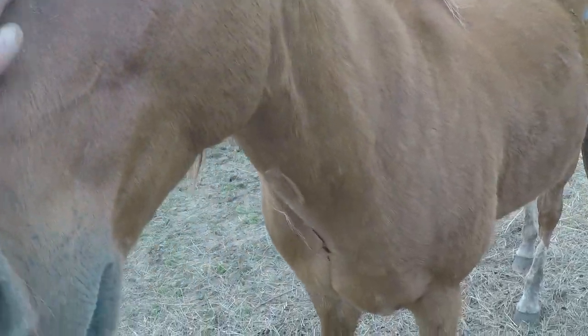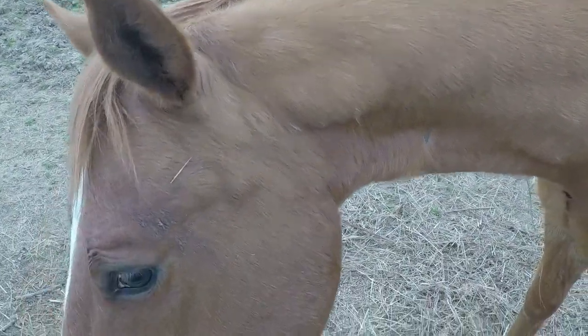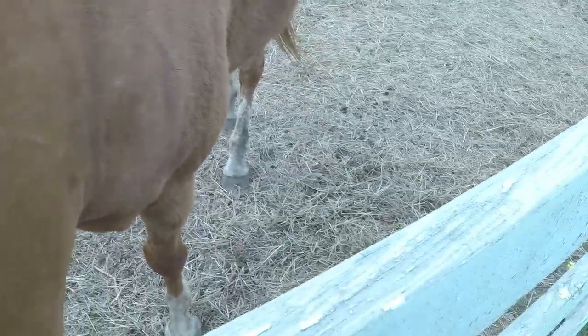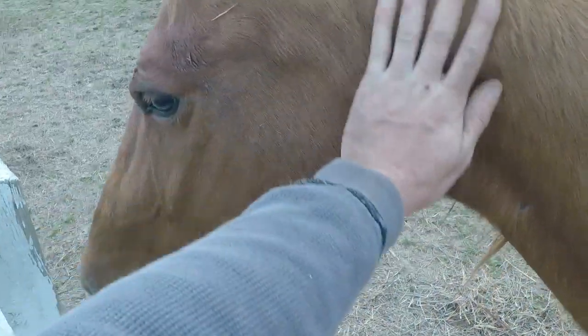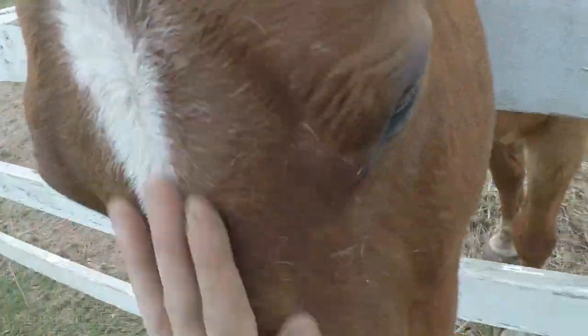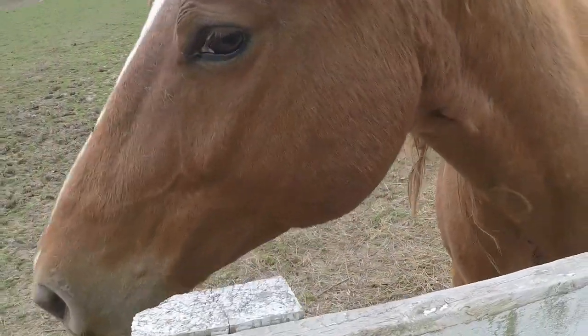Come on over here — let me pet you. You going to sniff me again? There we go. You're nice. See ya. You're nice, aren't ya? Well, I can't stay here and pet you forever, and you stink pretty bad too. Now I smell like manure. My hands smell bad now — look what you did.